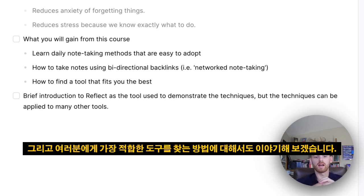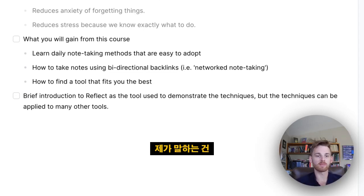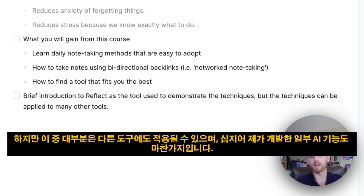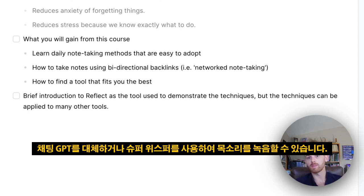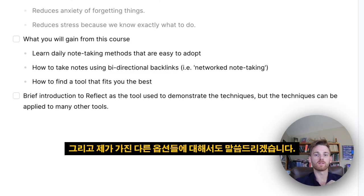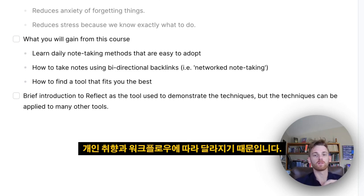We're also going to talk about how to find the tool that fits you best. In this note-taking course I'll be using Reflect, which has all the features I'm talking about, but most of what I cover will apply to other tools — even with some of the AI features I'll go over. You could use ChatGPT as a replacement, or Super Whisper to transcribe your voice. Choosing a note-taking tool is a deeply personal decision — there's no such thing as a best note-taking tool because it comes down to your individual preferences and workflows.